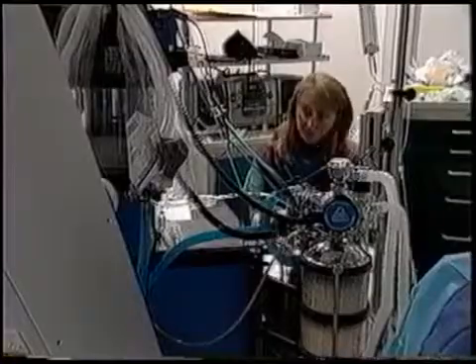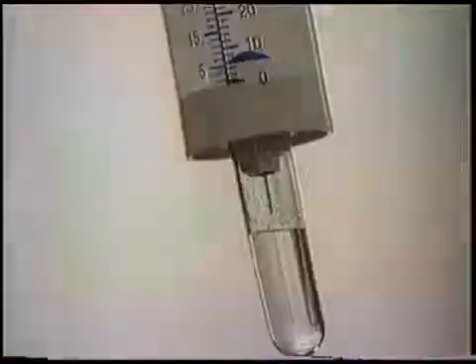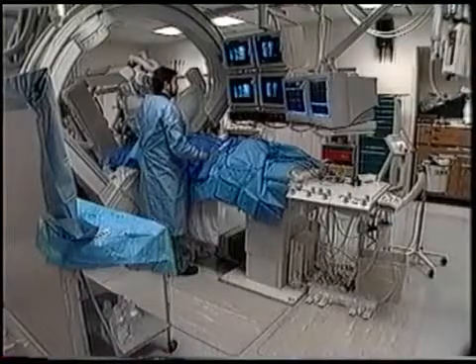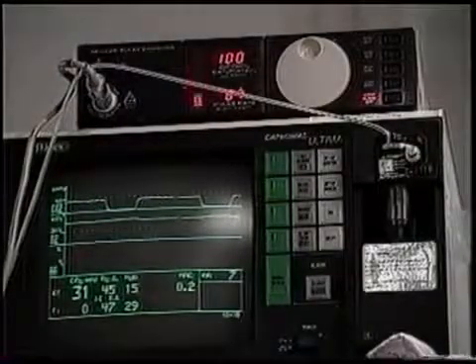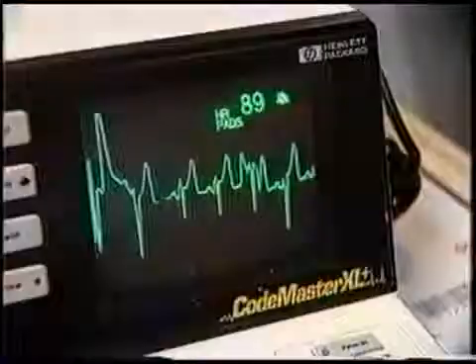It's the job of the anesthesiologist to keep the patient asleep so she feels no pain and is completely unaware of what goes on during the electrophysiology study and ablation. You will often have a chance to talk with the anesthesiologist the day or morning before the procedure. As you can see, the room is filled with specialized equipment — it's all state-of-the-art and of the highest quality.